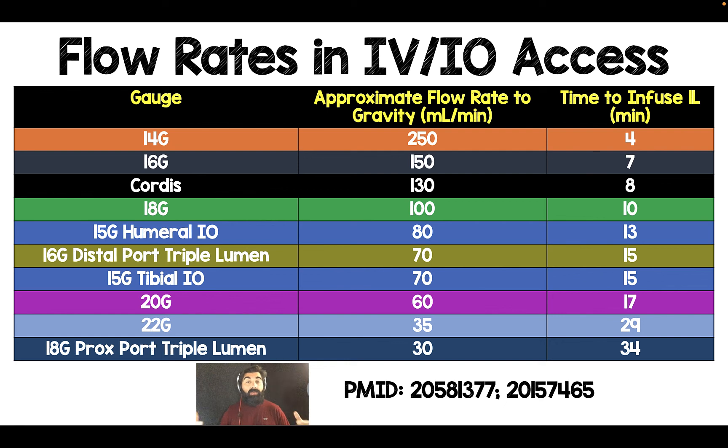IOs are just as good. The way I think of IOs is: anything you can run through a peripheral IV, you can run through an IO — it's just a non-compressible vein. I feel like it's underutilized and something to think about. Hopefully this chart helps you as you're making these decisions in the patients that you're caring for.